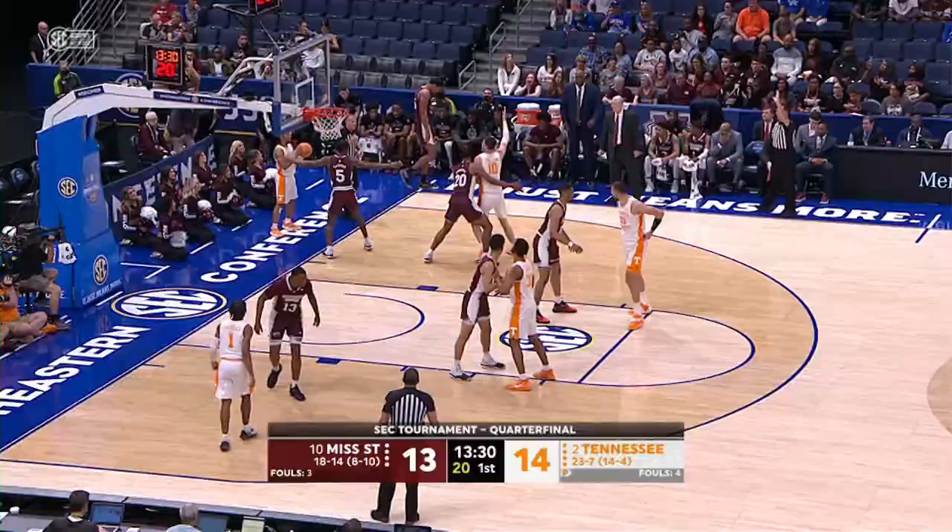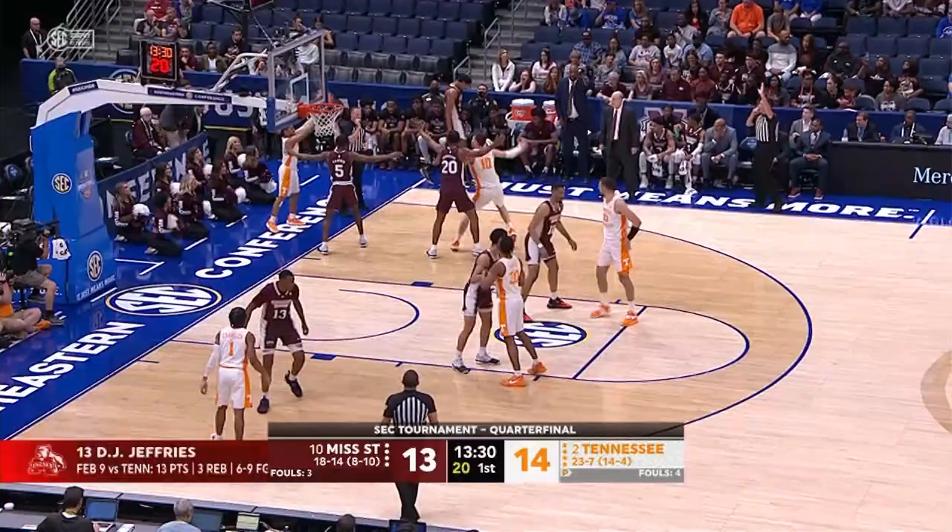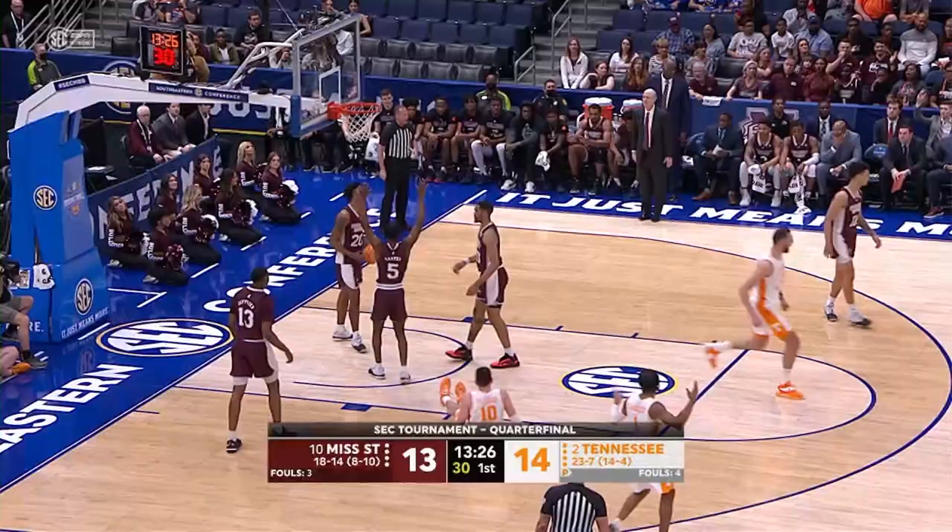Ziegler lobs it into Fulkerson. Fulkerson on the wing, drives to the big bucket, puts it up and in, and he's fouled on the play. Big time move by Fulkerson, right to the rack.